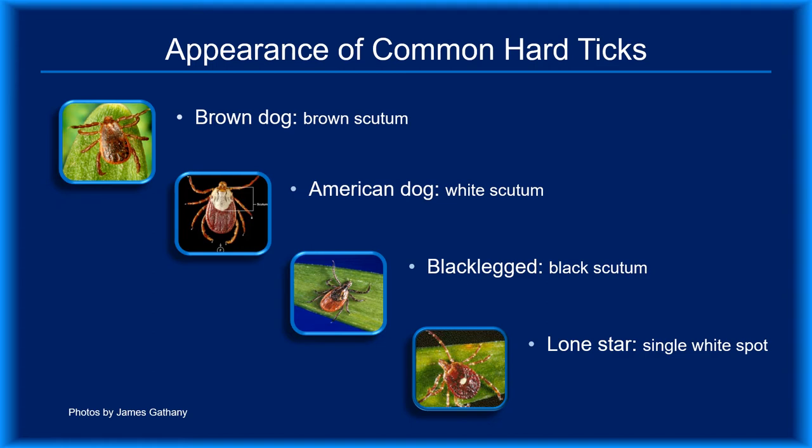Looking at the top three photos, the scutum — that's the shield-like area on the dorsum just behind the head — is a different color. While it may be more challenging to distinguish the scutum color of the brown dog tick from the black-legged tick, both are clearly different from that of the American dog tick. The lone star tick, with a single white dot, is easier to identify. Although brown dog ticks are ubiquitous throughout the U.S., they rarely bite humans.